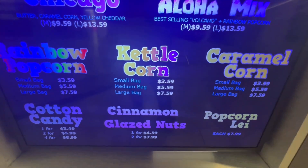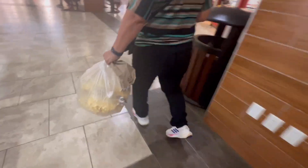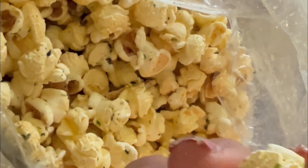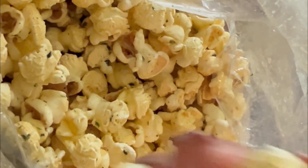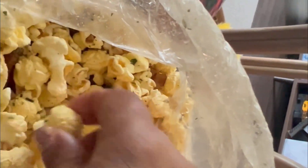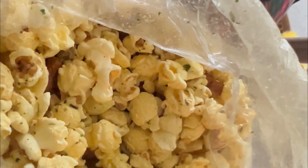We have macadamia nuts, we also have popcorns there. Right guys, so my popcorn is like a hurricane with some white cheese powder on there as well. Mmm, it's so good! It has a mochi crunch and it does have furikake on there as well. It's so good, guys!